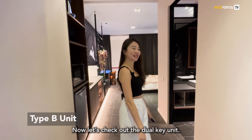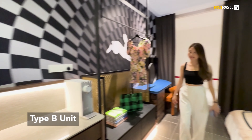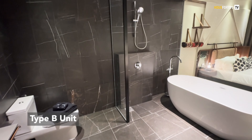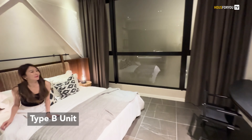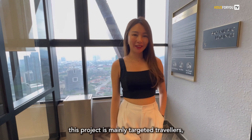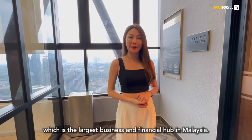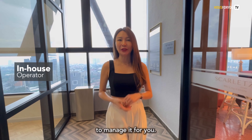Let's check out the dual key unit. This project is mainly targeting travellers, given the location is so close to TRX, which is the largest business and financial hub in Malaysia. If you are looking for a hassle-free investment, here you will have an in-house operator to manage it for you.